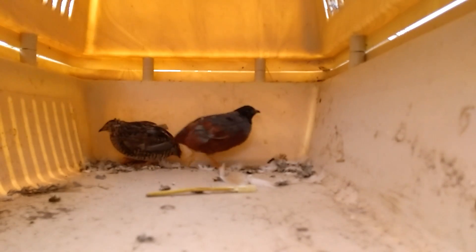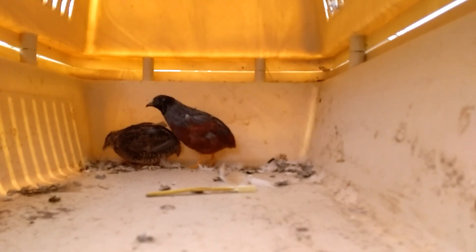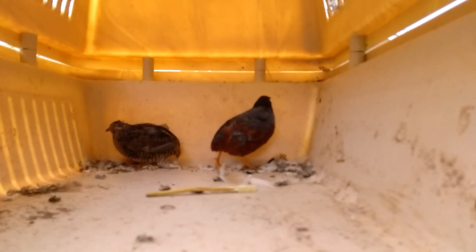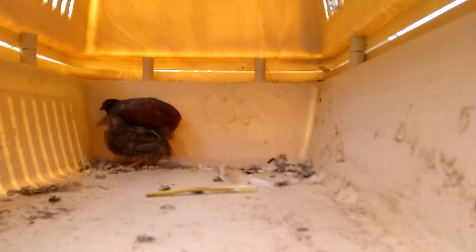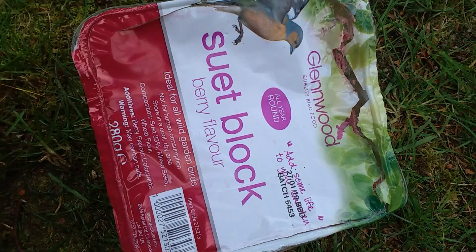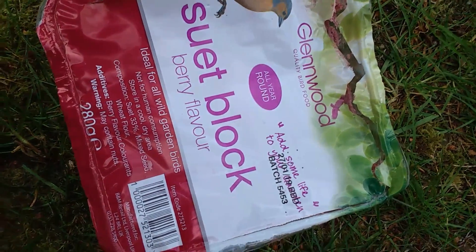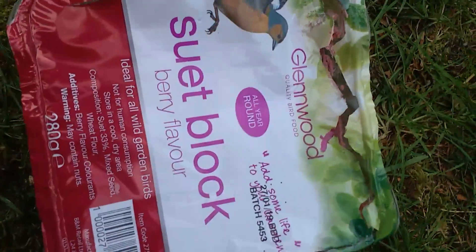These ones need a little different care to the Japanese quails. They prefer a nice bit of lettuce. They're more insectivorous than the Japs, although Japanese quails love any insects you give them — they devour them straight away. I have bought them some dried mealworms. The Japs love a nice suet block — a wild bird suet block. This is just Glenwood quality bird food, wild garden bird suet block, but it's perfect for the domestic ones. They absolutely love that.